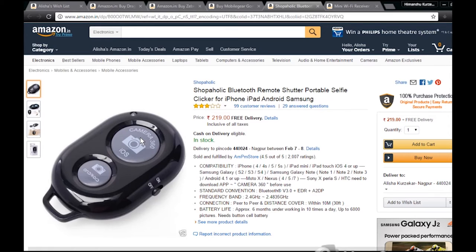Its compatibility includes iPhone 4, 4S, 5, 5S, iPad Mini, iPod Touch, iOS 4 or up, Samsung Galaxy S2, S3, S4, Galaxy Note 1, 2, 3, Android 4.1 or up. Bluetooth version 3.0 plus EDR plus A2DP, frequency band 2.4 GHz to 2.4835 GHz, peer-to-peer connection, distance within 10 meters or 30 feet.